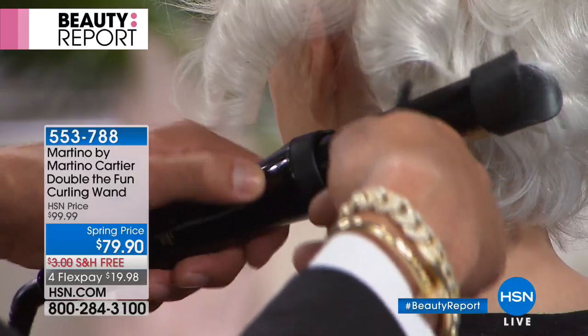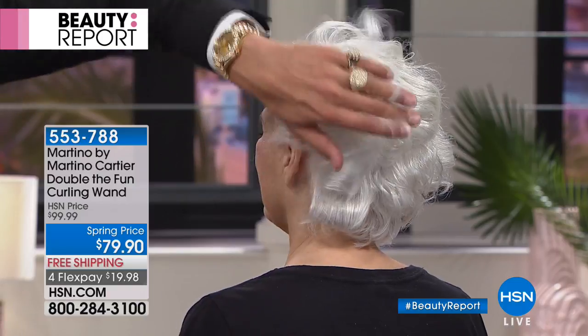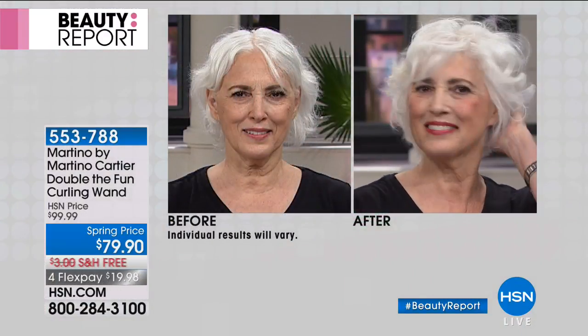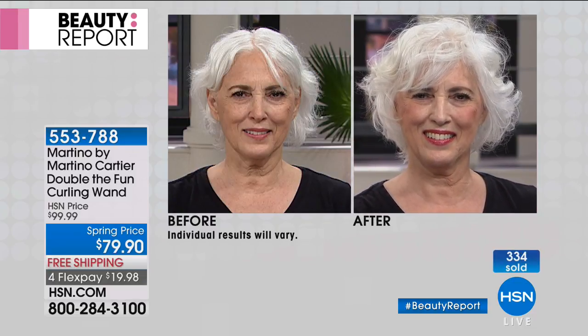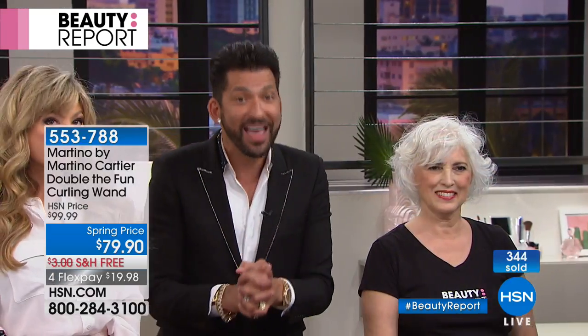I wanted to create something that women could do, and we finally did it — this is foolproof. If you just follow the simple directions of pinch, push, drop, and curl, you'll join the tens of thousands of women all across the country who are able to curl their hair. Watch the videos on HSN.com. If you have any questions, email martino@martinocartier.com — it goes right to my phone.